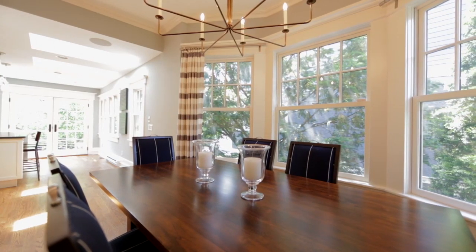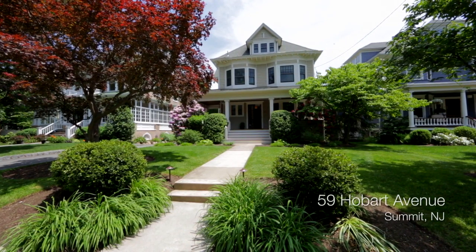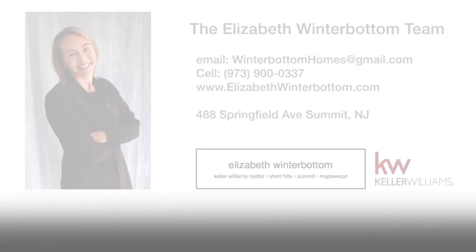Rarely does a north side historic home with this level of fit and finish come to market. For more information on this wonderful home, please contact the Elizabeth Winterbottom team.